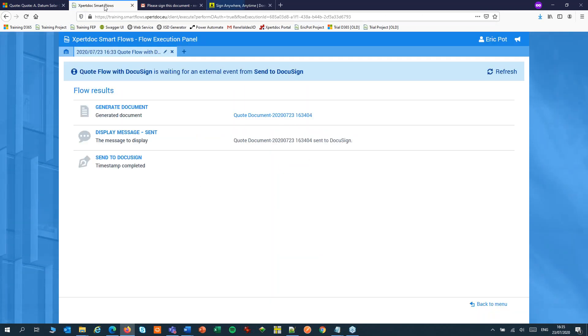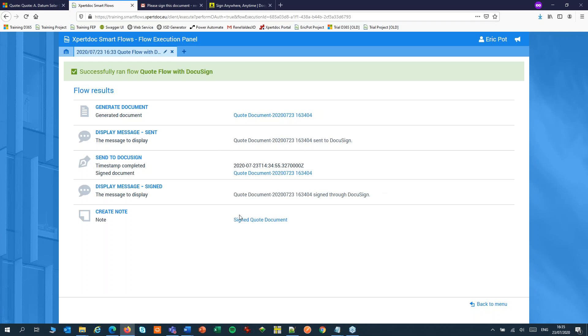Now, if we switch back to our SmartFlow, we can wait for the document to return. We might have to refresh the screen a couple of times. And there it is — my signed quote document.